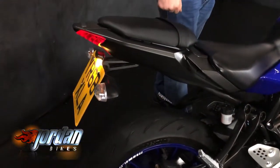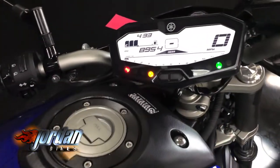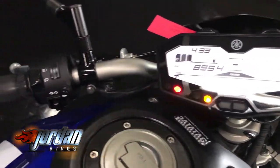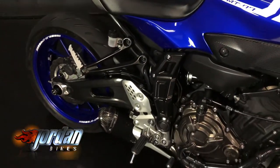I'll give it a fire up so you can have a listen to it because Black Widow on these do sound absolutely awesome. Full digital display on these with a gear indicator as well. Okay, let's give it a fire up.